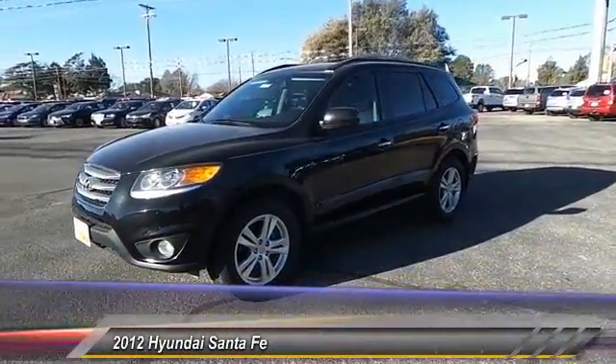Hey, folks, welcome to Permian Ford. I hope you enjoyed the video. The 2012 Hyundai Santa Fe.